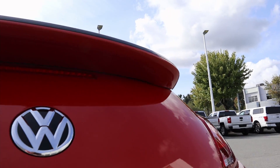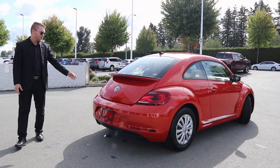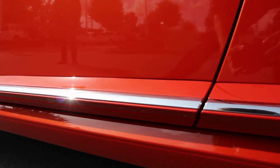It has that signature Beetle design with the fin on the back there, and you can see how that back is an actual hatch. Looking around, you also have smaller sized windows in the back.